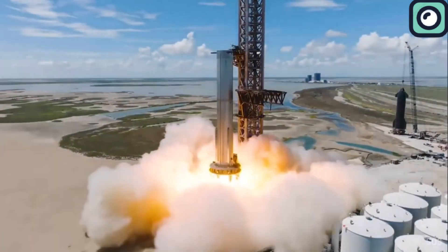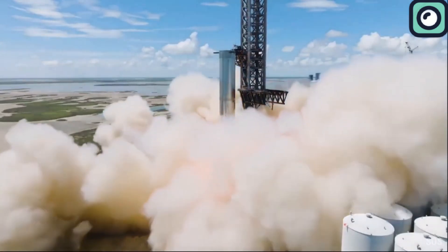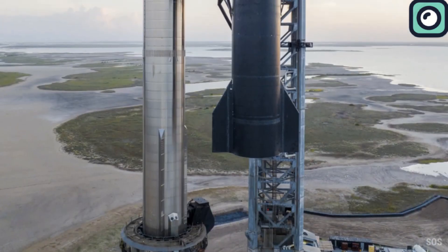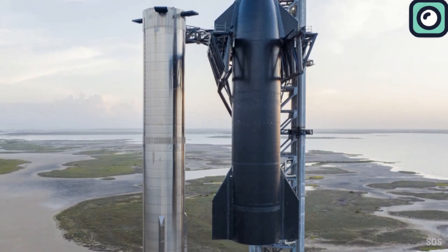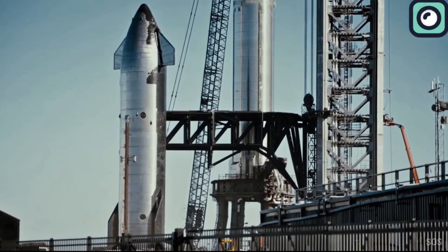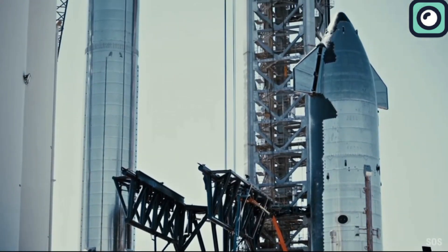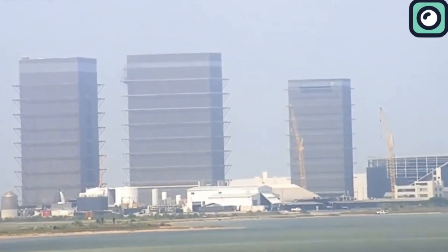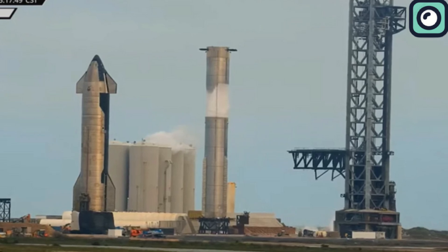SpaceX is not only preparing for the upcoming fourth Starship test flight, but they are even working on prototypes for subsequent tests. For the fourth test flight, they are using Ship 29 stacked on Booster 11. For the fifth flight, SpaceX is preparing Ship 30 and Booster 12. Ship 30, equipped with six Raptor engines, is currently in Mega Bay 2, while Booster 12 is undergoing engine installation in Mega Bay 1. This pairing is expected to follow the fourth test closely.